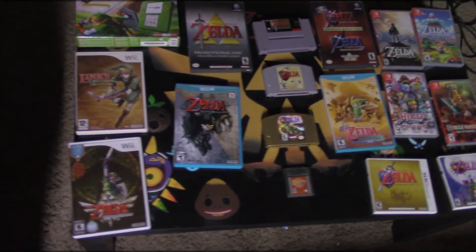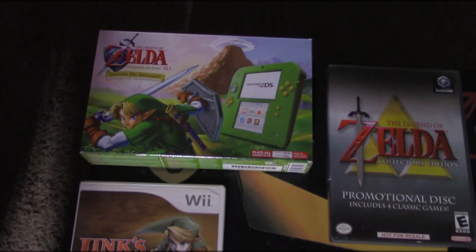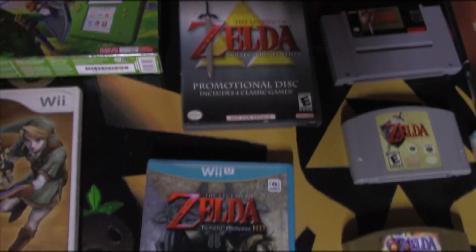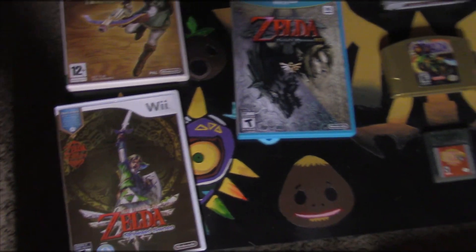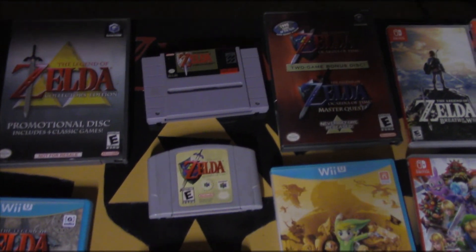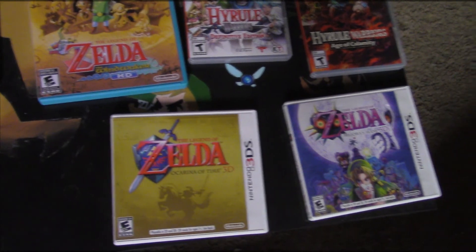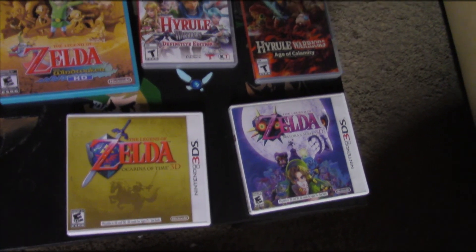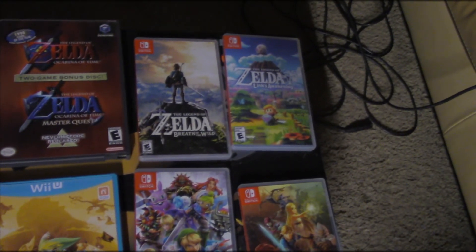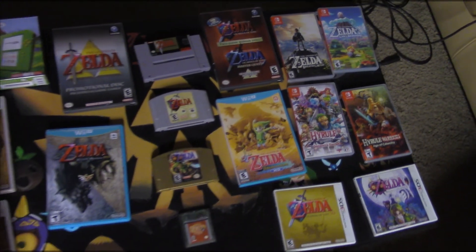This is my Legend of Zelda collection — it's definitely not complete, but Zelda is my favorite series. I have the Ocarina of Time 2DS, the Collector's Edition disc for GameCube with four games, Twilight Princess HD, Link's Crossbow Training, Skyward Sword, Oracle of Seasons, Majora's Mask, Ocarina of Time on N64, Link to the Past, the Ocarina of Time Master Quest on GameCube, Wind Waker HD on Wii U, Ocarina of Time and Majora's Mask 3D — don't ask how many times I've bought those, it's been way too many. On Switch I have Hyrule Warriors Age of Calamity, the original Hyrule Warriors, Breath of the Wild, and Link's Awakening.